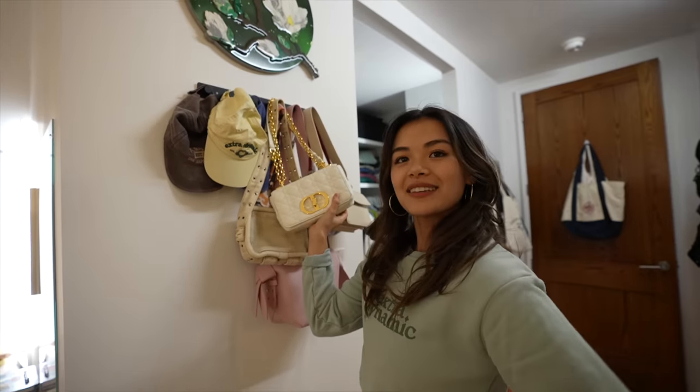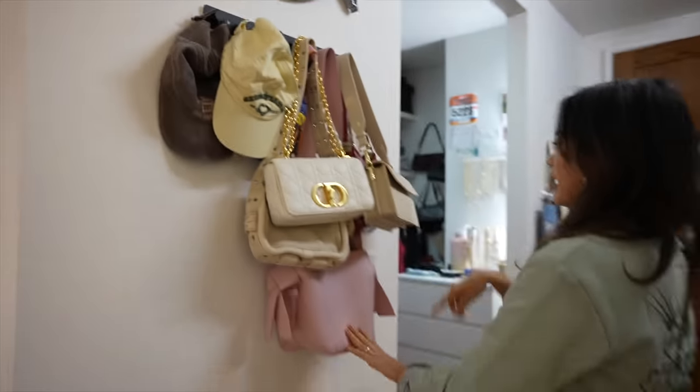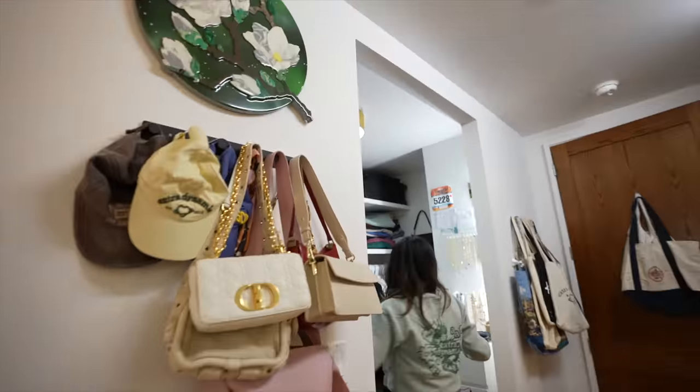And we have even more bags right here. This bag my lovely boyfriend gave to me for my birthday — my 23rd birthday. Thank you. Hat. More bags, more bags, more bags, and more bags.